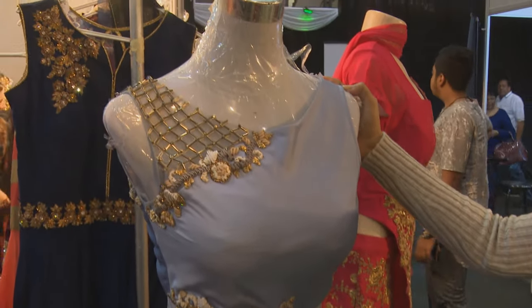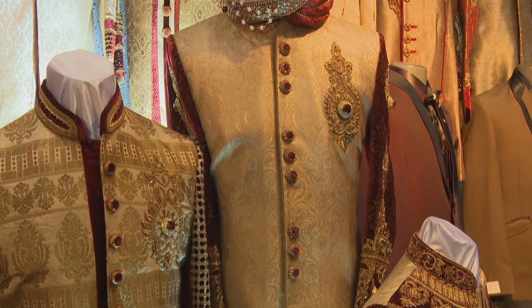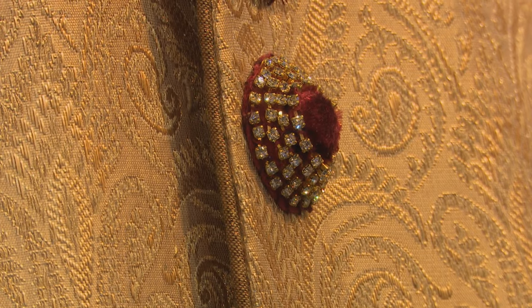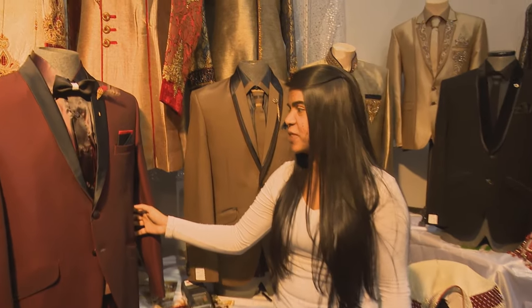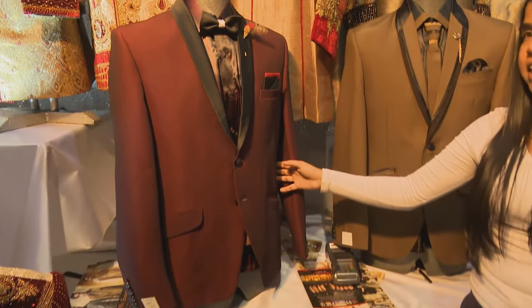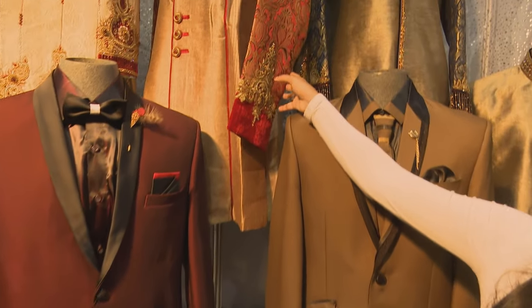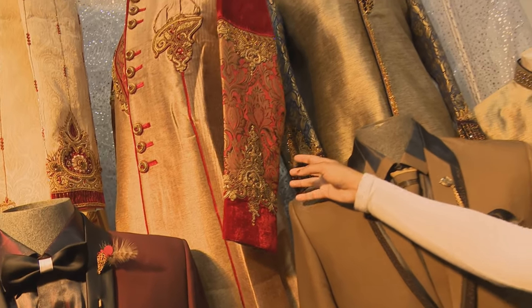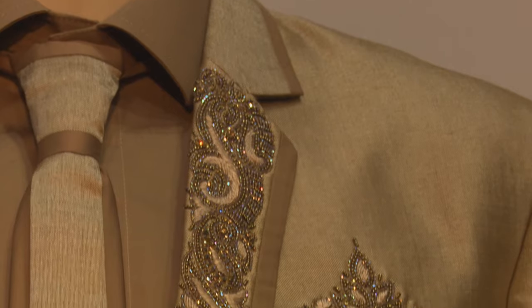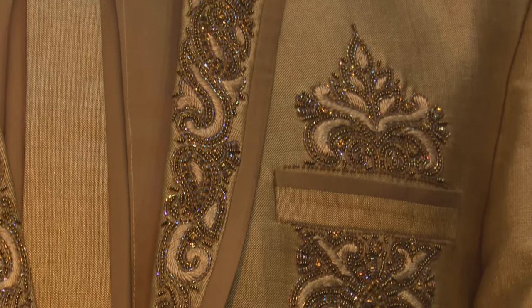But it's not only the brides who get to look fabulous — it's also for the grooms and dads. These are the shorter western suits for the dads or the people attending the functions. We can make these in the kind that they want. This is a little less detailed — sherwanis as well, with a little lesser work on them. And then we have the shorter ones, which are a combination of both the western and the eastern put together.